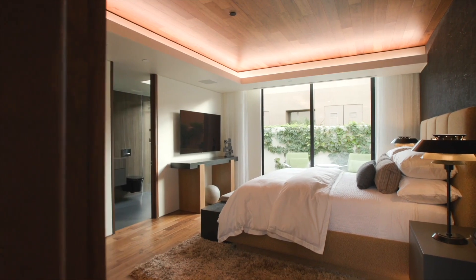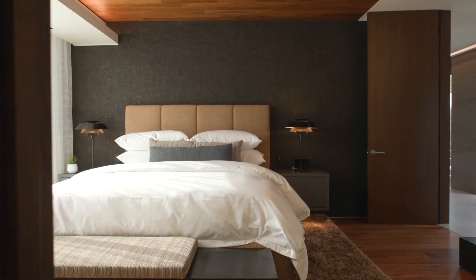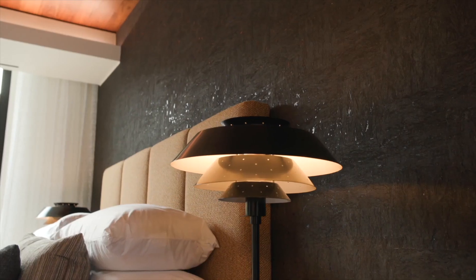There are three guest suites; the larger one we call the casita. The guest wing can be accessed via a private entrance at the front gate, and each has its own patio.